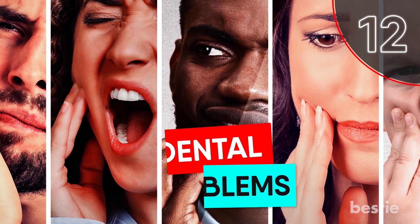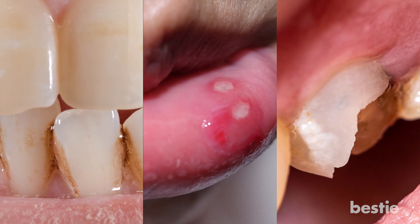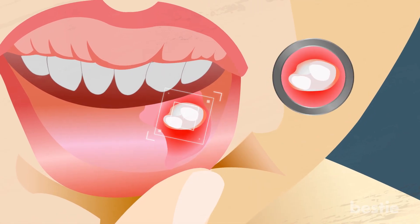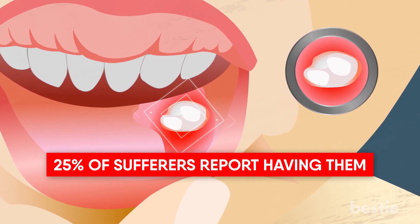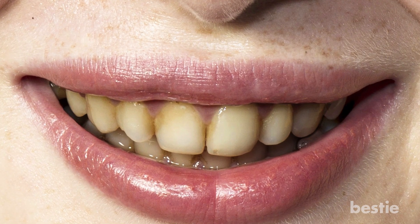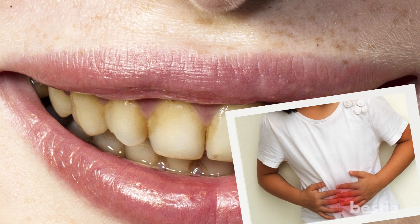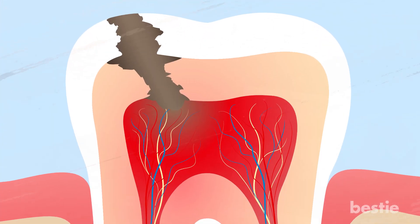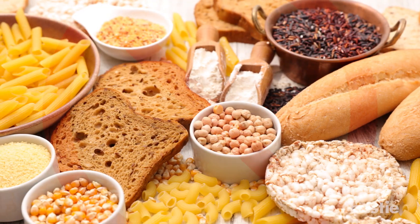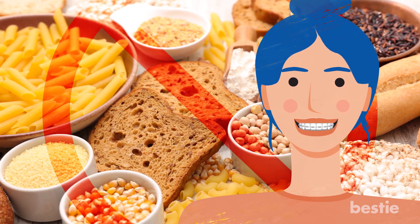12. Dental Problems. Discolored teeth, frequent mouth sores, or enamel defects are oral signs of gluten intolerance. In some cases, recurring canker sores may even be the only noticeable symptom, and as many as 25% of sufferers report having them. You may also notice yellow or brown spots on your teeth, or pitting and ridges on the surfaces. Children with celiac disease are prone to dental caries or even delayed tooth eruption. Unfortunately, some oral problems like diminished enamel are irreversible, but going gluten-free can often prevent further damage and, in certain cases, improve the condition of the mouth.